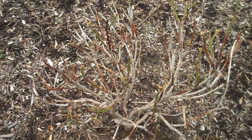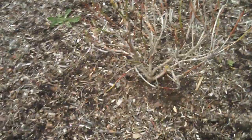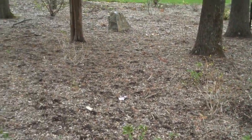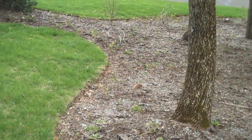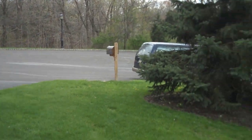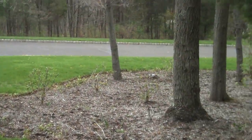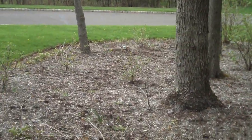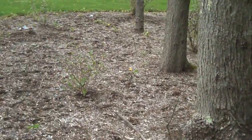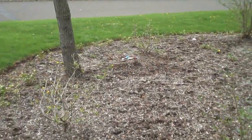This is Chris Orser Landscaping coming to you from a homeowner's property — a great example of a more natural, wooded setting. Here in southeastern Pennsylvania in Bucks County, we do have an issue with deer browsing on a lot of different plants.